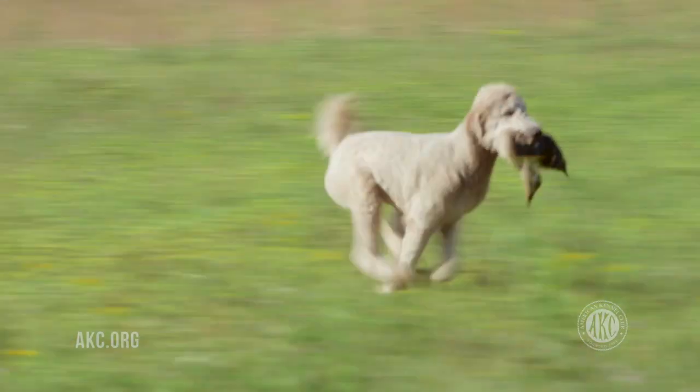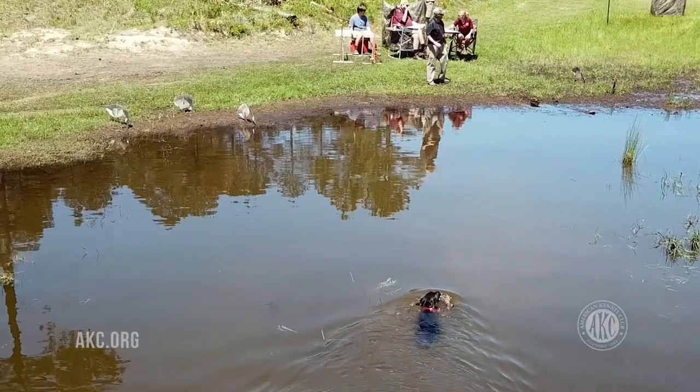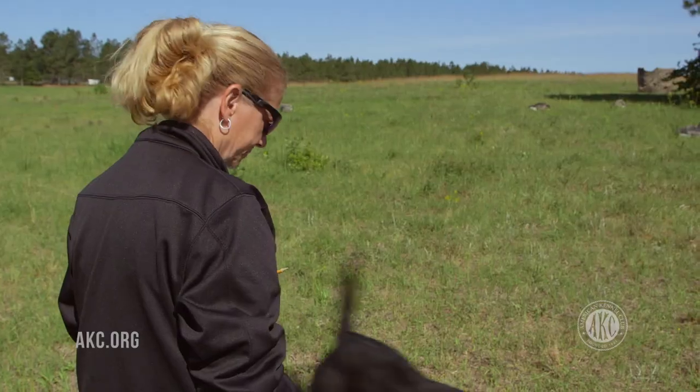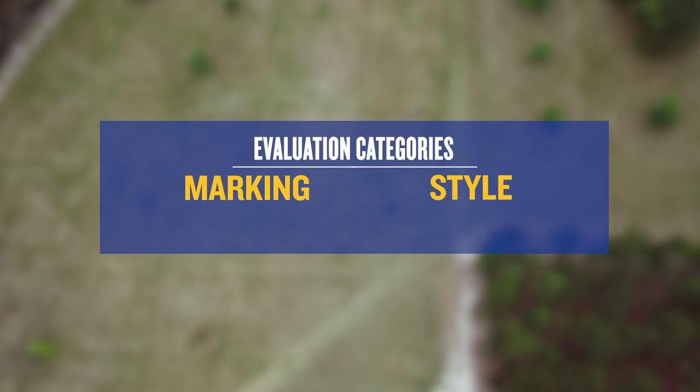During a Junior Retrieving Hunt Test, dogs must retrieve four birds — two on land and two on water — at distances up to 100 yards on each retrieve. Two judges evaluate a dog's performance based on four abilities: Marking, Style, Perseverance, and Trainability.